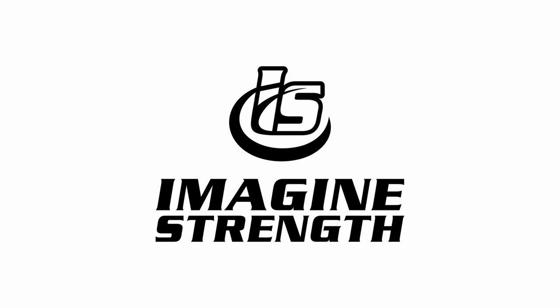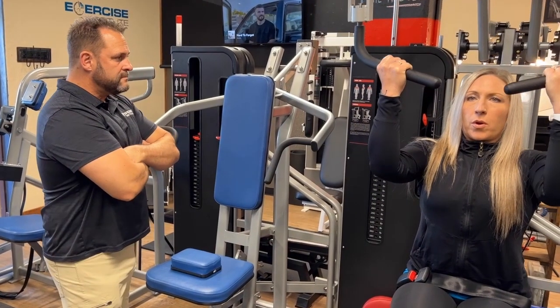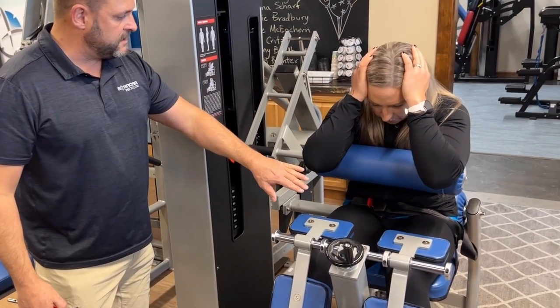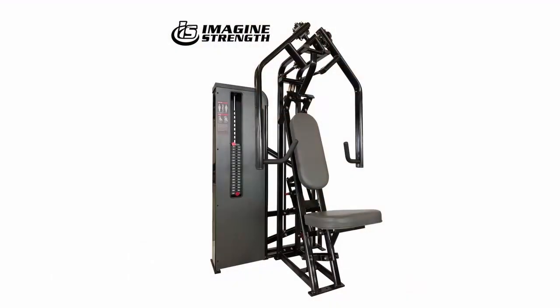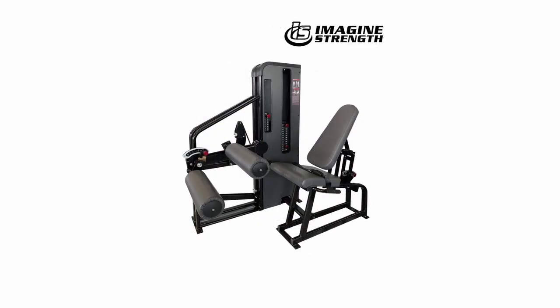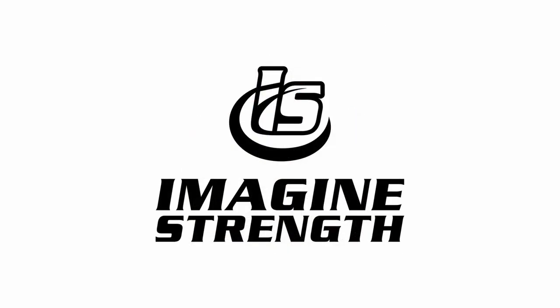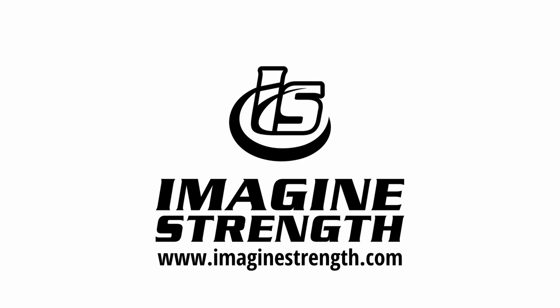Today's episode is also brought to you by Imagine Strength — your one-stop solution for safe, simple, and effective high intensity training equipment. Inspired by the legendary Arthur Jones, they've pioneered efficient and affordable fitness equipment perfectly crafted for your HIT business. With a team that lives and breathes HIT, Imagine Strength combines passion, innovation, and careful design into every piece of equipment. Visit imaginestrength.com to discuss your needs and select the gear that'll take your business to new heights.